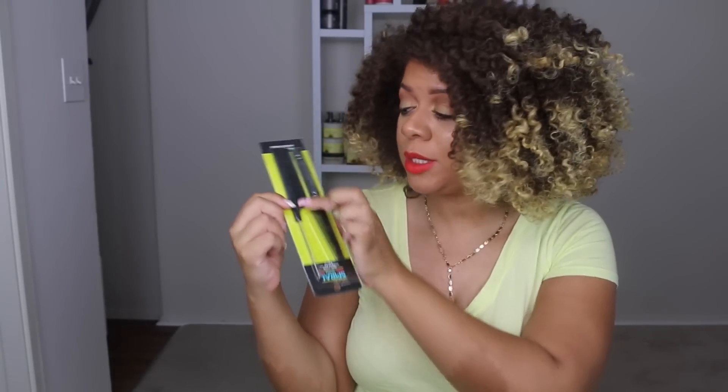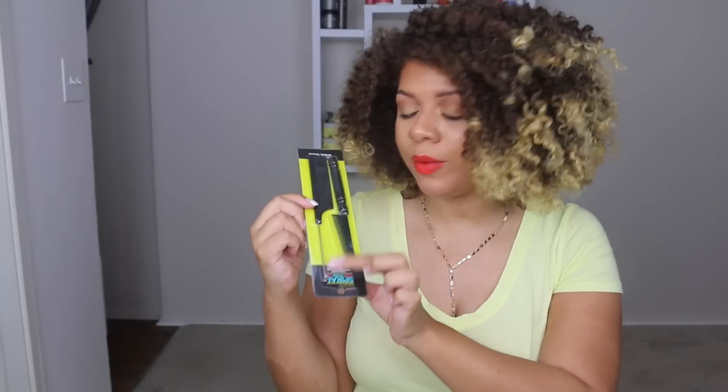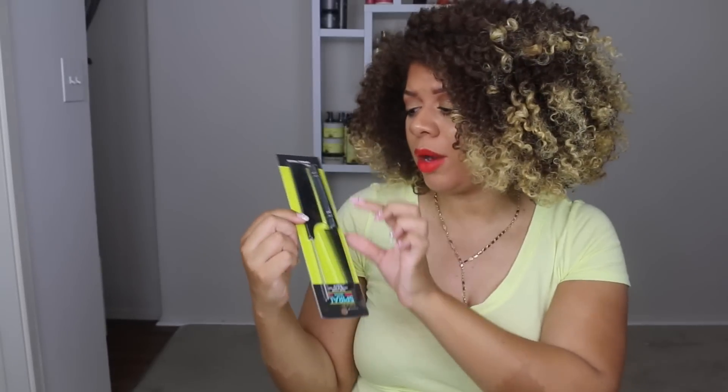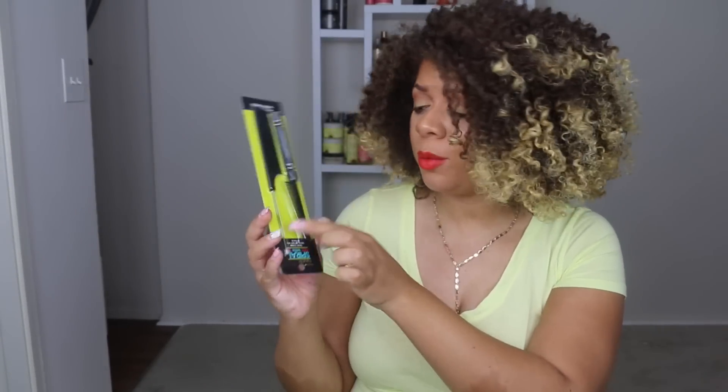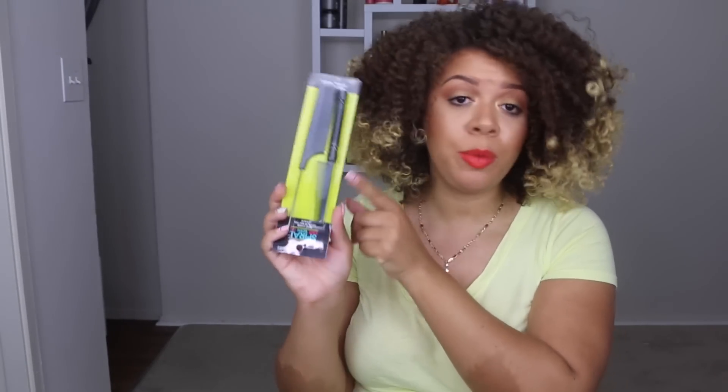I also got this comb set — it has two combs in there. This one is a rat tail comb, and there's another comb. I really like the rat tail combs that have the metal end because I can really be precise when I do a style, and it really matters that you have those nice, perfect clean parts. And then this comb I'll use to smooth my hair out — you know, when I love my hair to be sleek for like those twist outs and perm rod outs, and any style where I need my hair to be nice and smooth down.